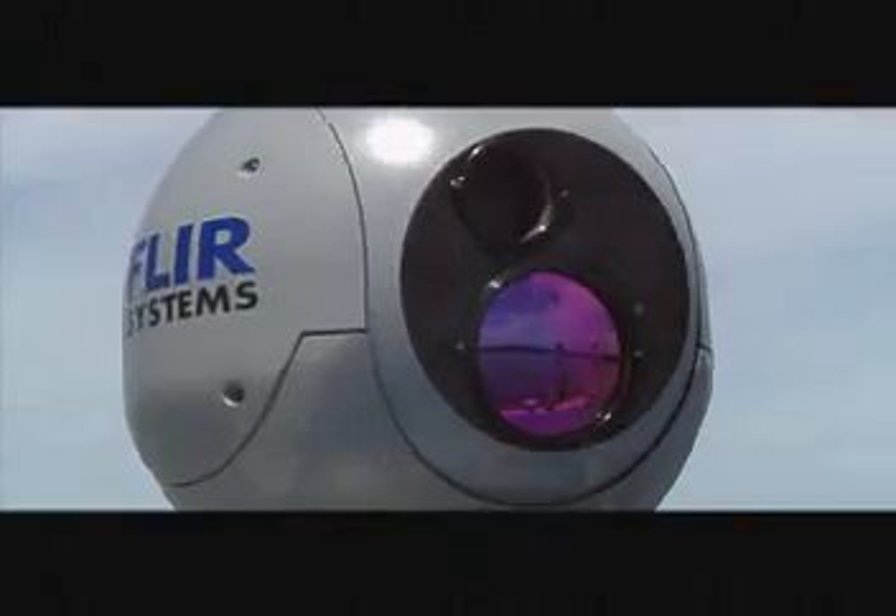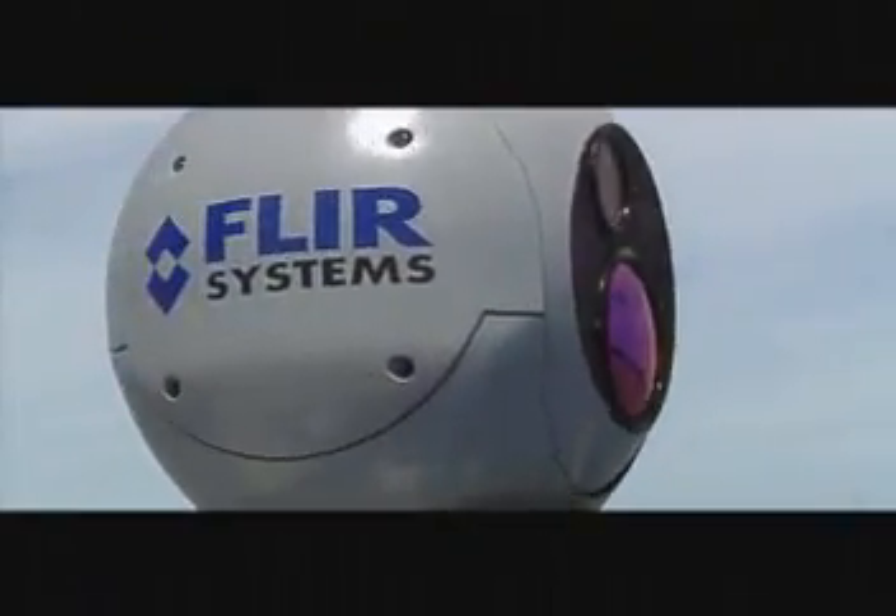Customs inspection, drug interdiction, environmental monitoring, pollution control, disaster response, and safety and surveillance operations. Sea FLIR is your powerful ally.